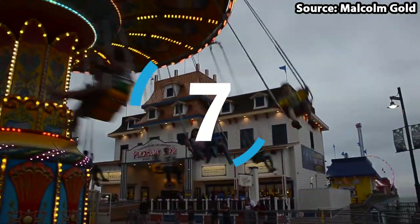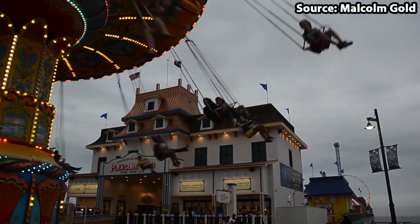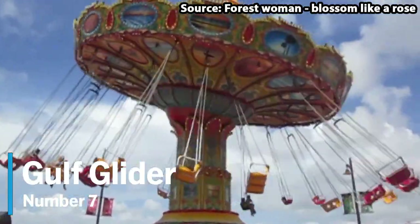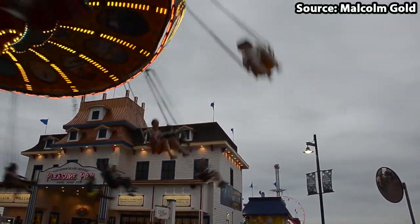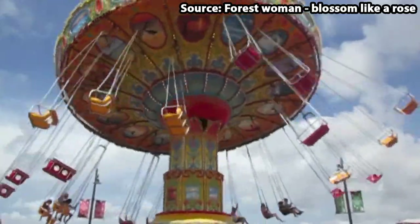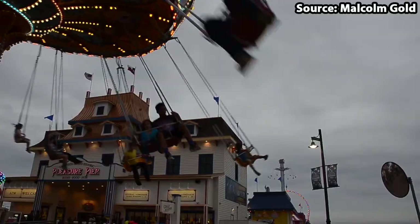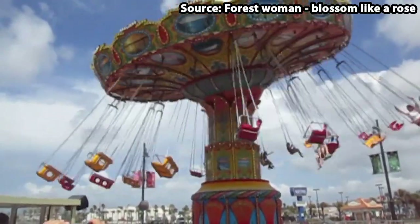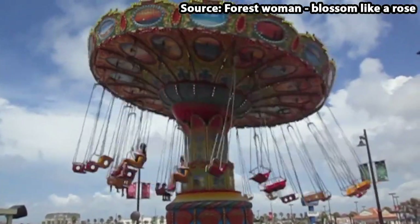If Sky Shooter is not for you but you would rather fly higher and faster through the sky, then do not fear. As our number 7 position, we have Golf Glider. This is not all easy flying either, because as soon as you have boarded in either a one or two person seat depending on your group size, not only will you be risen and spun around, but halfway through the ride duration, the central disc will also tilt to the side, causing you to literally swing outwards — an experience that you, nor your stomach, will ever forget.